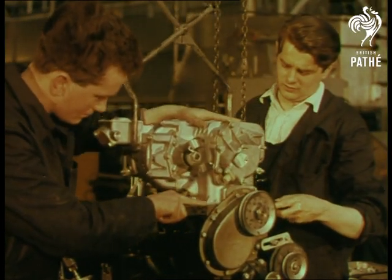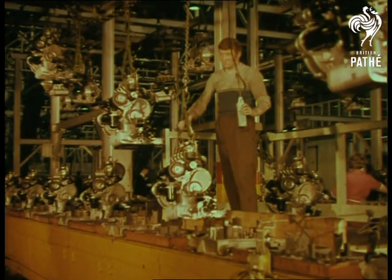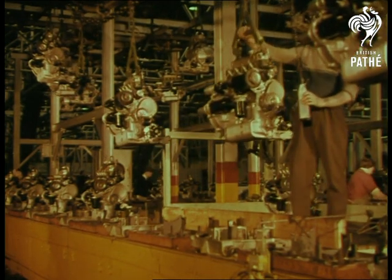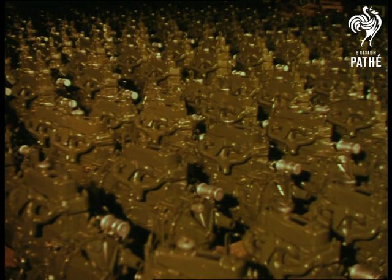Gearbox and sump in one — real space-saving brilliance. Thousands and thousands of these famous engines are lined up, all with a job to do.